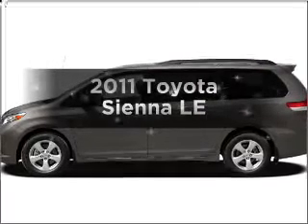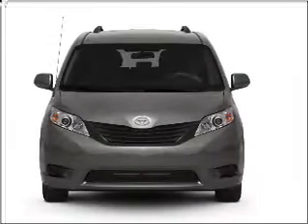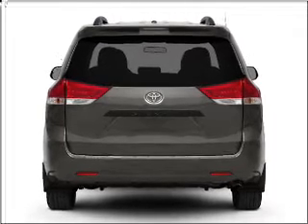Get noticed in this 2011 Toyota Sienna. This is the set of wheels you've been looking for. With a reliable 6-cylinder engine connected to a smooth-shifting 6-speed automatic transmission, the anti-lock braking system will keep you safe on the road.